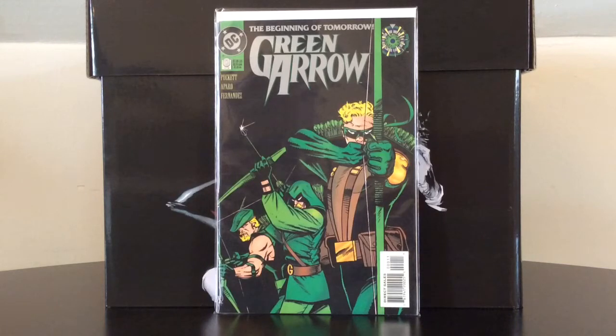This one will be focusing in on bargain basement first appearances and spec books. I figure it's the holidays and like many of you, you're trying to tighten your wallet so you can spend some holiday cash on your loved ones, but you still have that itch to go out there and collect. So if you're a fan of first appearances and spec books — and who isn't — this could be the video for you, because all of these books are either in long boxes or bargain basement bins across the nation.